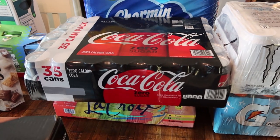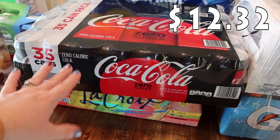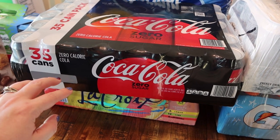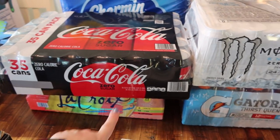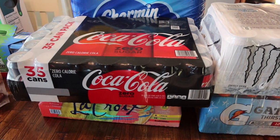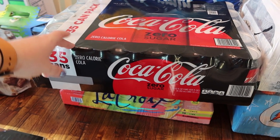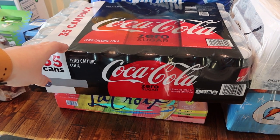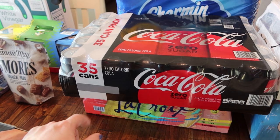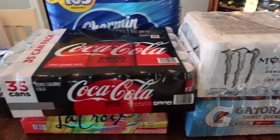Coming over here, we got Coke Zero. This is my favorite. My husband and oldest daughter Paige drink this as well. So when we go to Costco later on in the month, we'll probably pick up one of each of these again, because we are a family of six and we go through quite a bit. I drink about one a day, and sometimes my husband and daughter will drink more than one a day. But 35 between the three of us definitely doesn't last us a month.